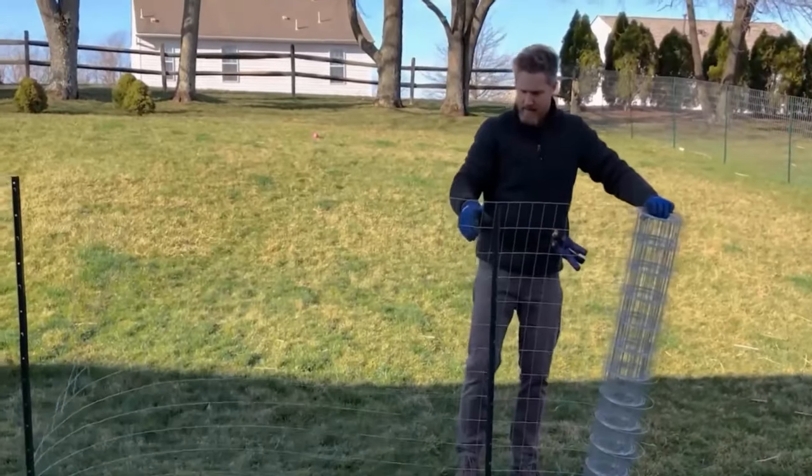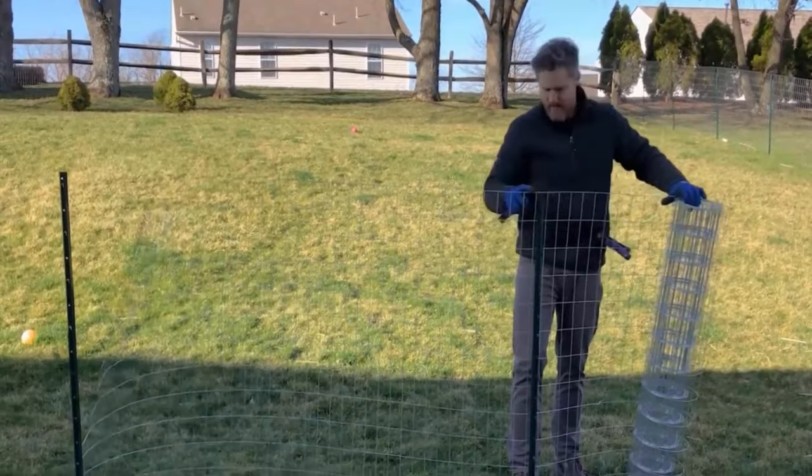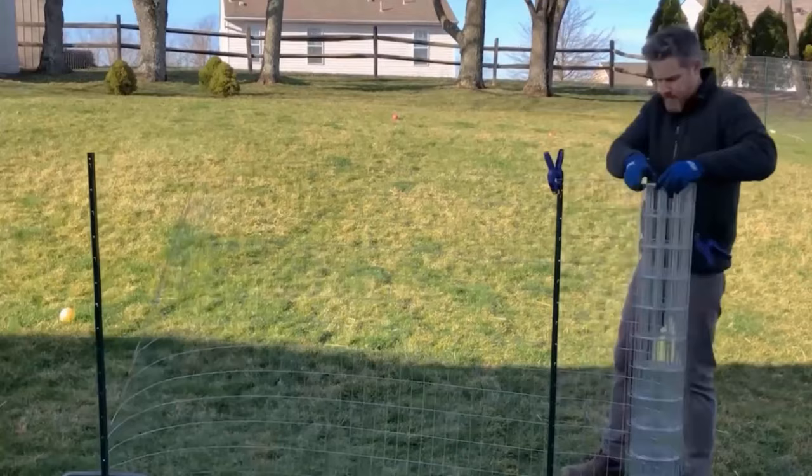Creating barriers around your yard can prevent moles from entering. You can use mesh wire or hardware cloth to create barriers around flower beds and garden areas.